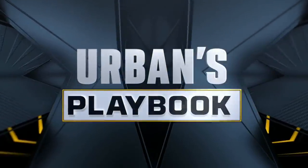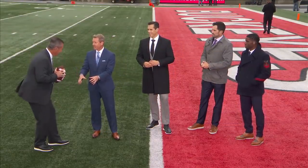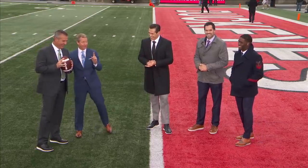This week as we open up Urban's Playbook, we're going to talk about what makes an elite pass rusher. Over the last five years at Ohio Stadium, you essentially presided over $60 million worth of NFL first-round pass-rushing material. Put some respect on it. So what makes these guys earn that type of money?